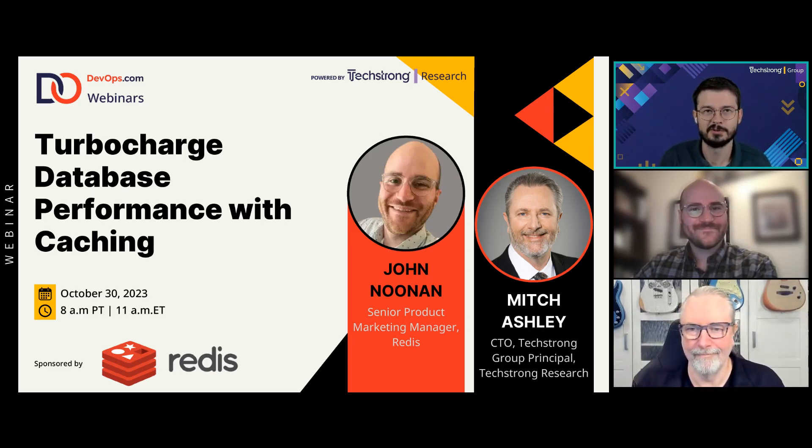Good morning, good afternoon, or good evening depending on where you are in the world, and welcome to this learning experience brought to you by Redis. My name is Cody and welcome back to Tech Strong Learning. We are recording today's session, so if you miss any of our conversation or would like to share with your team, you will be receiving an email with a link to access the recording on demand shortly after we conclude.